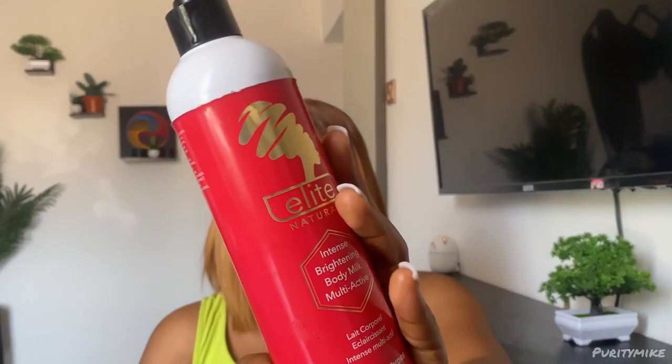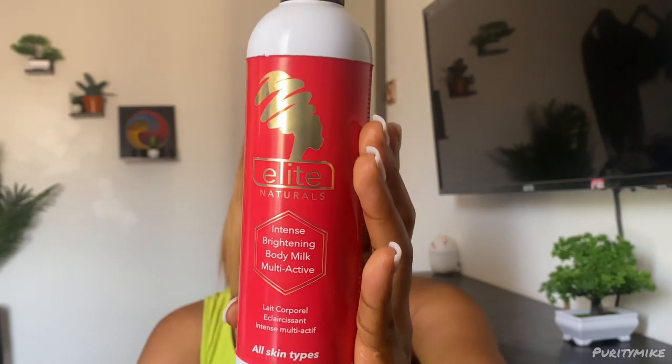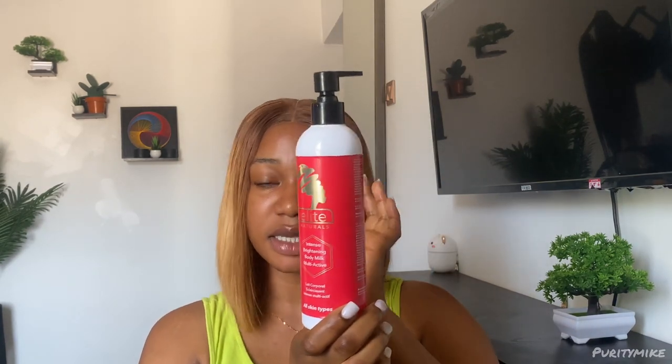Today's video I'm going to be reviewing the Elite Natural Intense Brightening Body Milk Multi-Active Lotion. This is my favorite lotion at the moment. I won't come here to tell you guys nonsense — if it's not actually something to talk about, I wouldn't. This is a 400 ml body lotion. I started using it in November or December 2022 and I've used it for over two months, so I know how good it is.